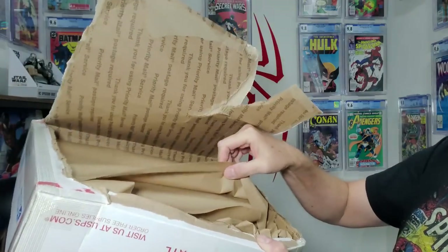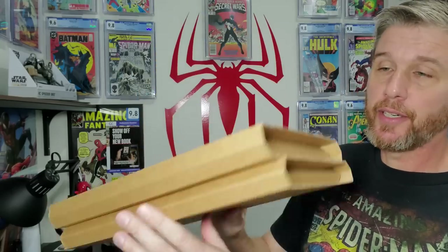Let's see how they're packaged. It looks like almost like grocery bag paper, whatever you call this stuff. Good. We've got two Gemini mailers in here and they look like new ones — pristine. Very cool. Good packaging.